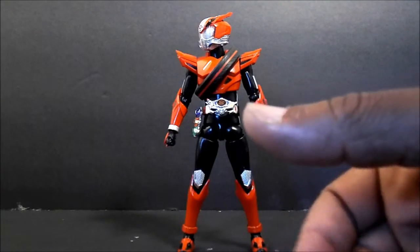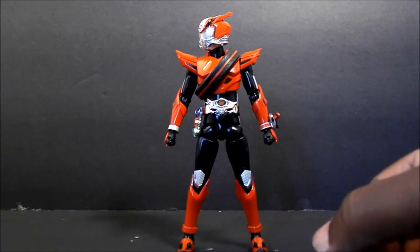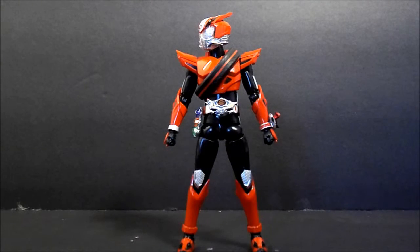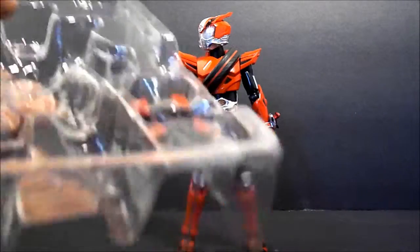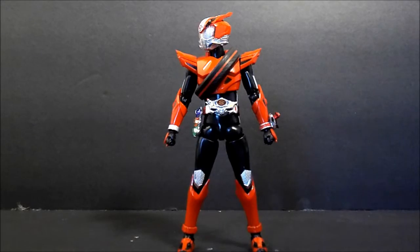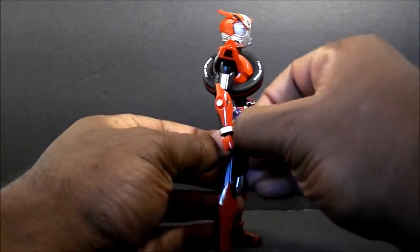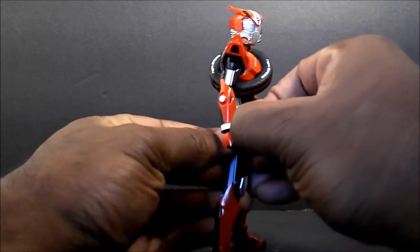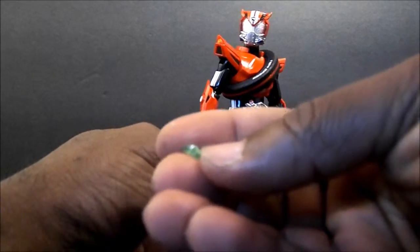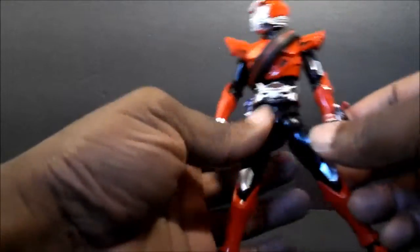When you get stuff, especially Bandai, they give you your money's worth, so it comes with a lot of little parts. That's why I'm not going to take it out because I don't want to lose them. It also came with two sets of changeable hands, and the stuff you see on them is removable — like these little things on his belt are removable. They are small, so be careful if you get this guy. They do come out.